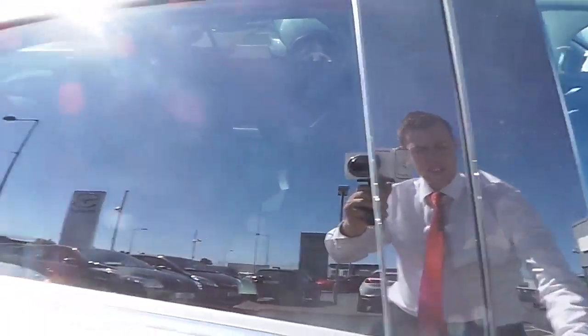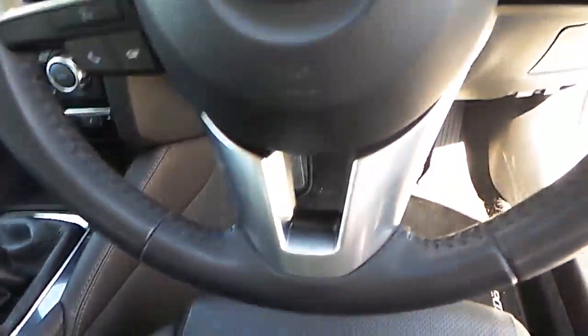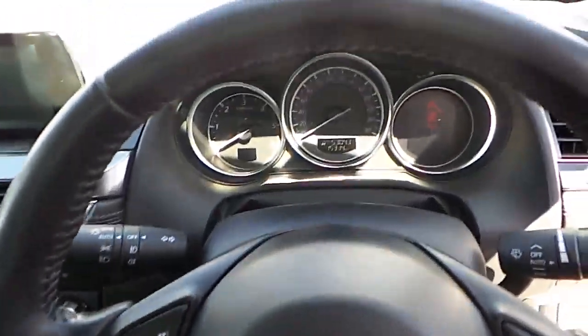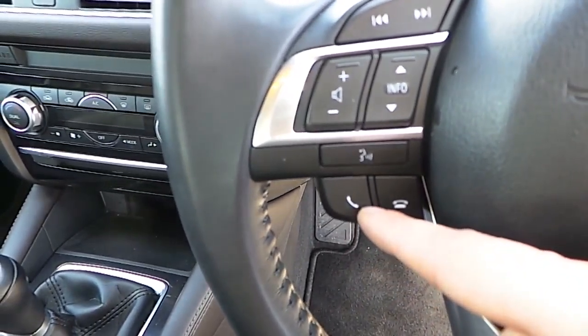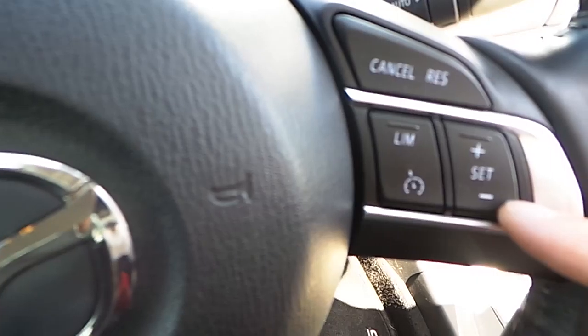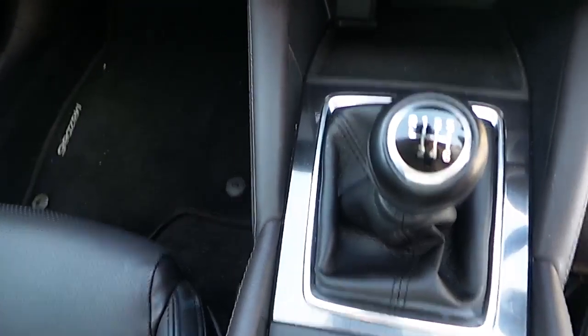As you can see here, the Mazda 6 comes with a three-spoke multifunctional leather steering wheel. The functions of the steering wheel include volume controls, CD controls, telephone controls, and also cruise control. This particular car comes with a 6-speed manual gearbox.